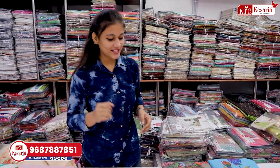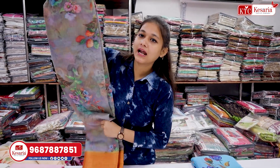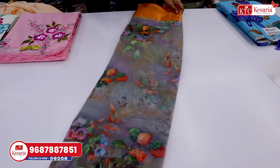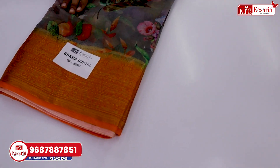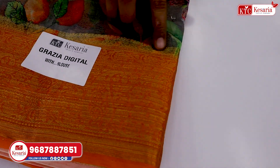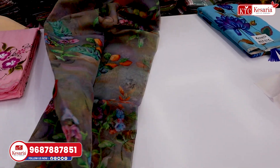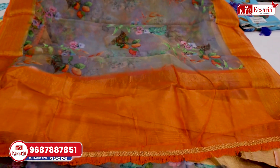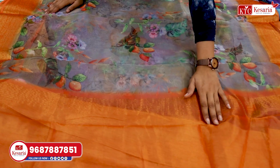Let's move on to the next design. I am showing you the whole organza in a digital print. Here you can see the whole border concept in orange color. This is a flower design. It doesn't look like a typical flower design or flower pattern. That's why this design is always beautiful. You can see the whole orange color.